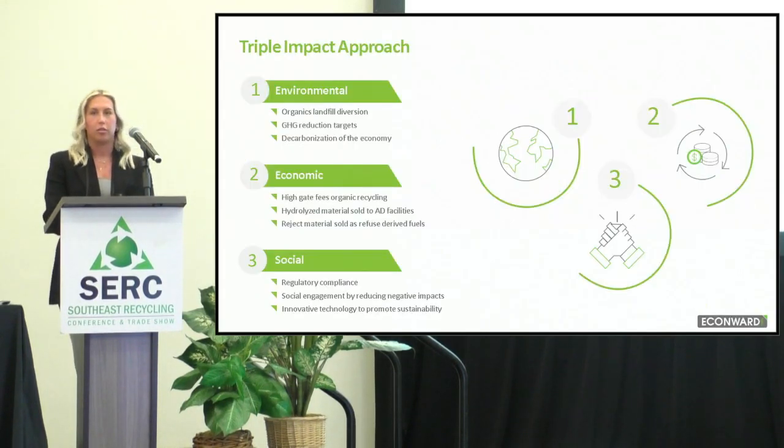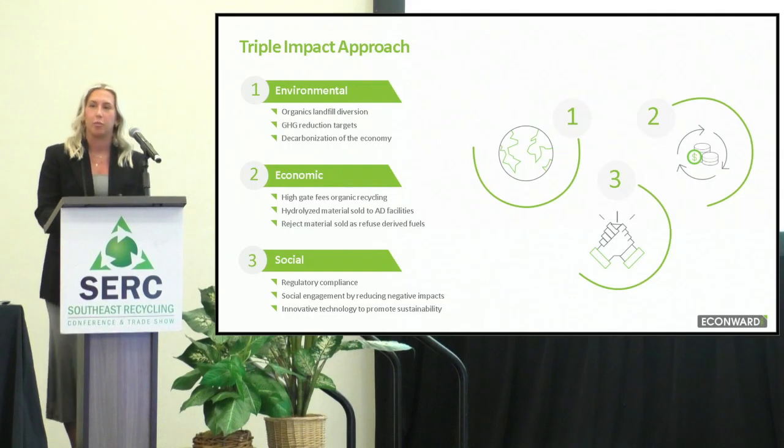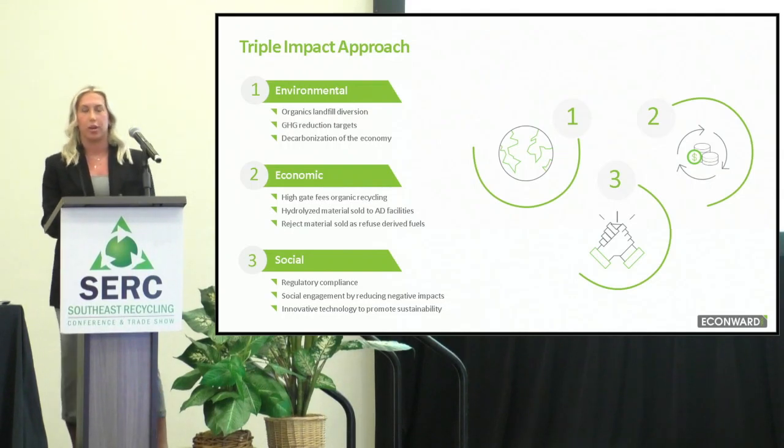Our values that we really hold as a company are making sure that we have a triple impact approach, which goes for environmental, economic, and social. That includes all of the regulatory issues going on, as well as making sure that everyone involved in this process is still making money — it's economic, obviously. It's the whole point of why a lot of us do this, while still being environmentally friendly and preserving our landfills from all the organic waste that's going in.